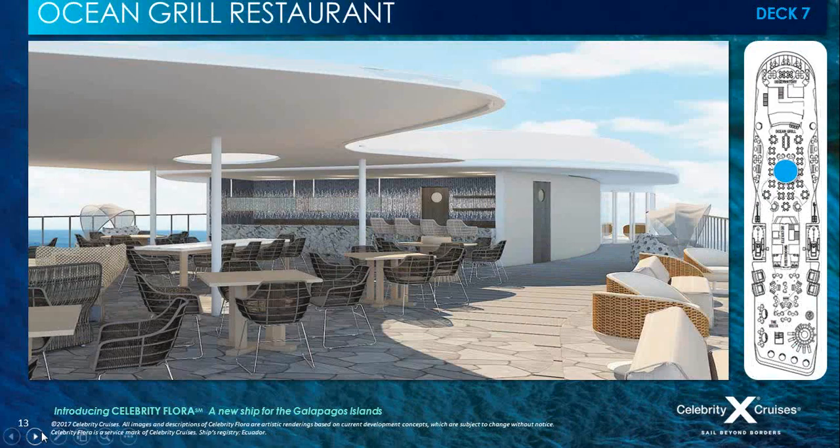We have another fantastic restaurant in the open air — a casual outdoor dining space that offers panoramic views during the day and stunning starlit skies at night. The Ocean Grill restaurant serves casual lunch and dinner under the stars, and it really is a perfect example of our vision for sailing the Galapagos: being open and connected to the world around you.